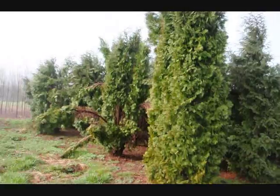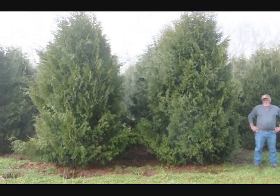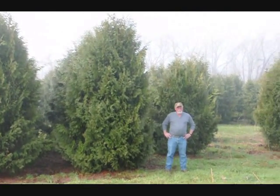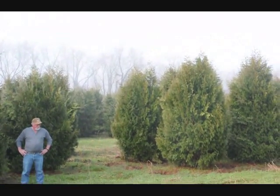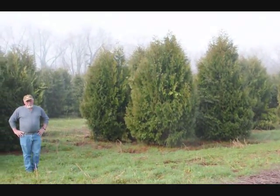Give us a call at 215-651-8329. These are 12 to 14 foot Niagara arborvitaes, and you can see they're nice and full. Just give us a call if you want some real big Niagara arborvitaes — call us at 215-651-8329.